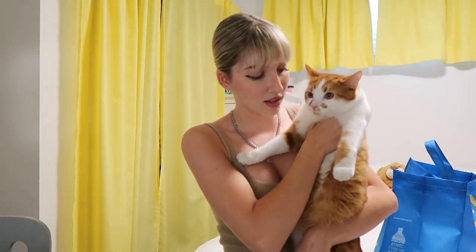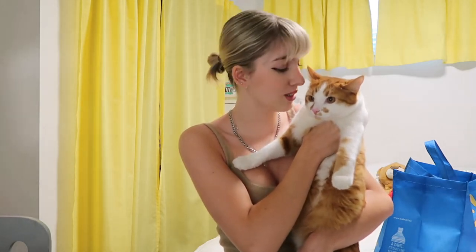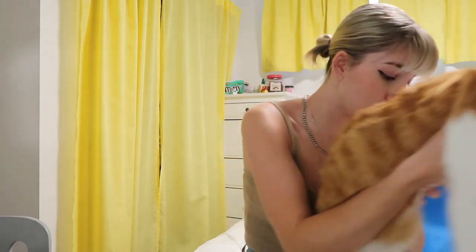Obviously if you've been here for a while, I lived in residence last year as well at school. So I already had the basic necessities that I need. So this video is kind of more just the fun stuff I've picked up throughout the summer that will be nice for me to have in my dorm. But without further ado, let's just get into it.